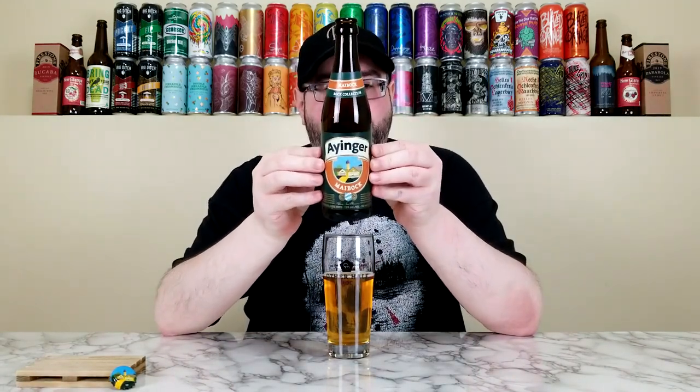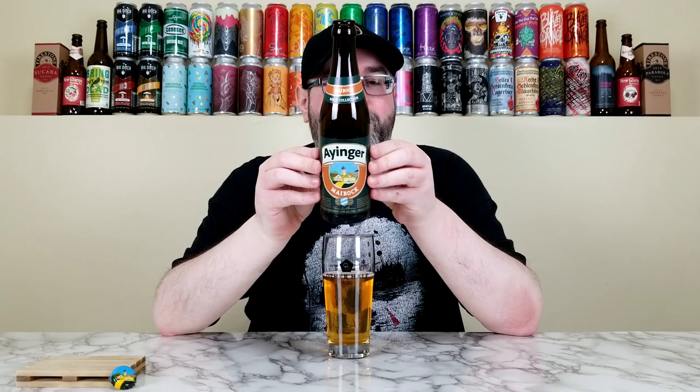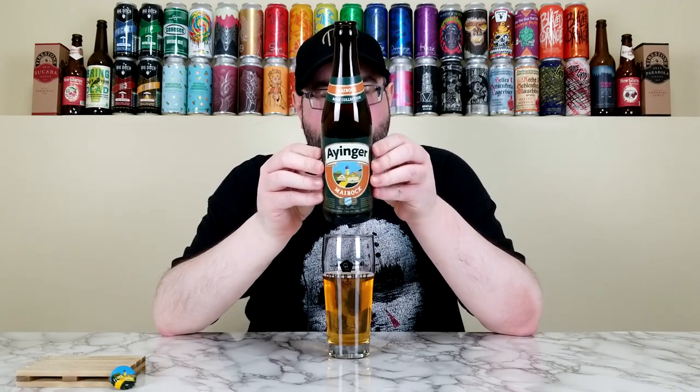Rating-wise, after the first sip I started to calculate it. Taking into consideration the hidden ABV, the great body and mouthfeel, and the pretty damn good taste, I'm going to have to go higher than I thought. The Ayinger Maibock — I have no issues giving this 4.15 out of 5. This is just a great beer. On the back it says 'a bold, strong, robust pale lager' — yeah, without question.